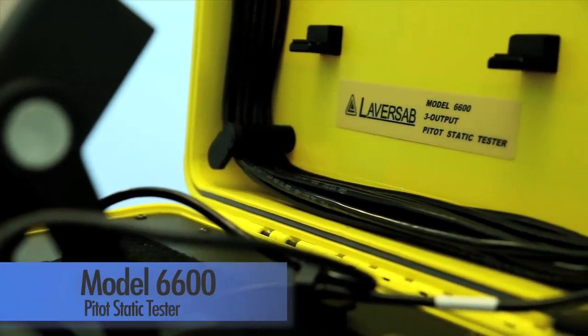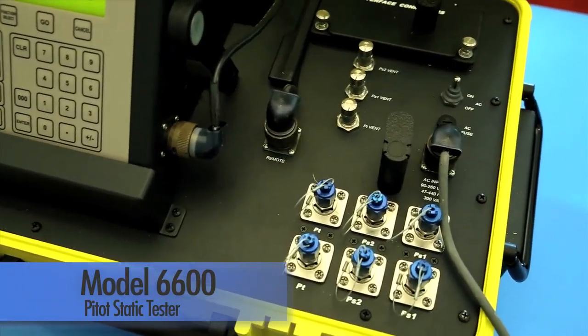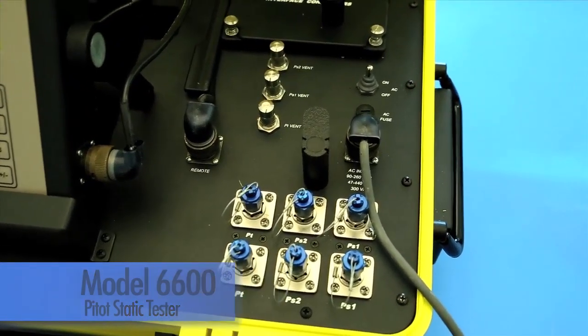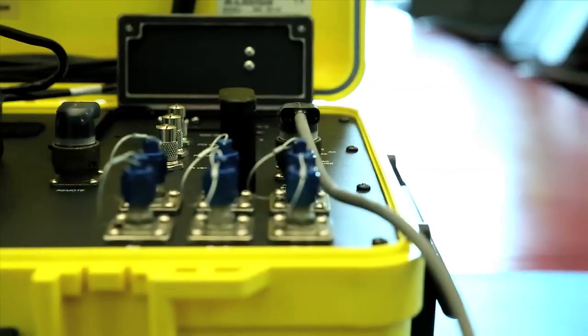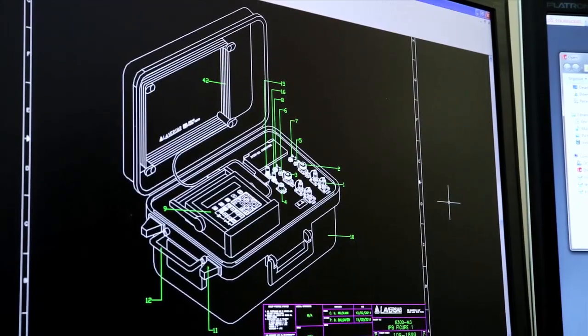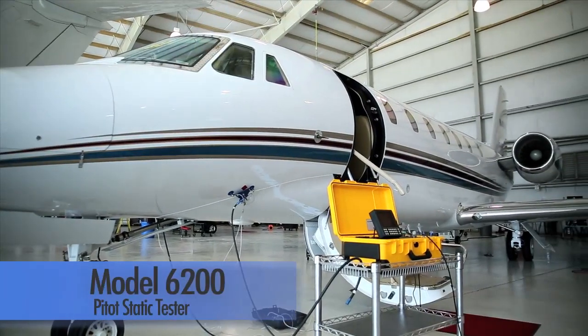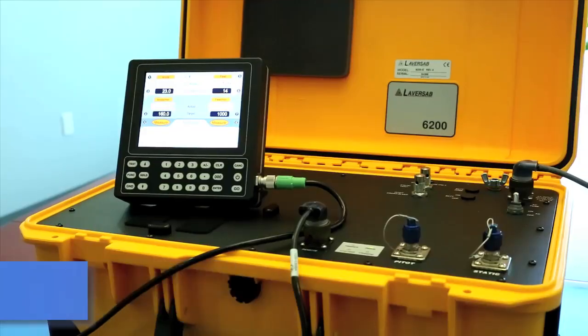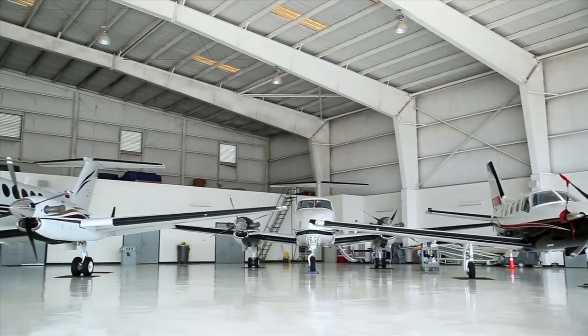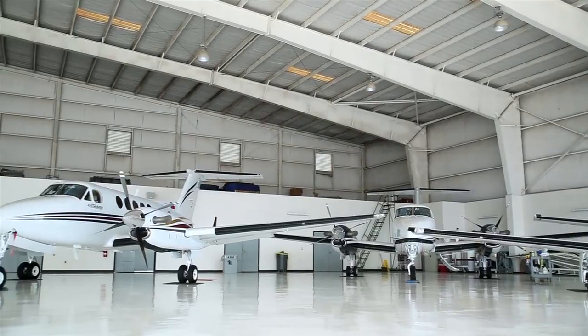The three-channel 6600 series pitostatic testers are used for aircraft with smart probe. A military version of the 6600 is also available. The economical Model 6200 has been designed specifically for helicopters and the RVSM Compliance 6250 for light jets.